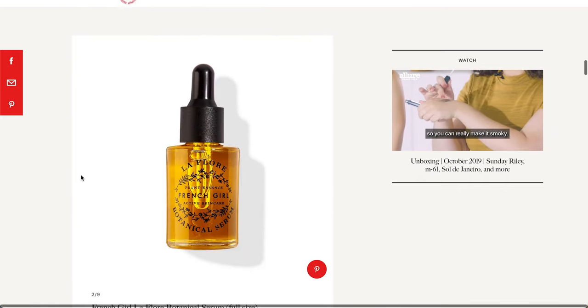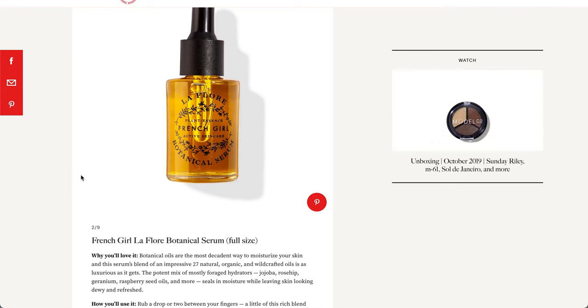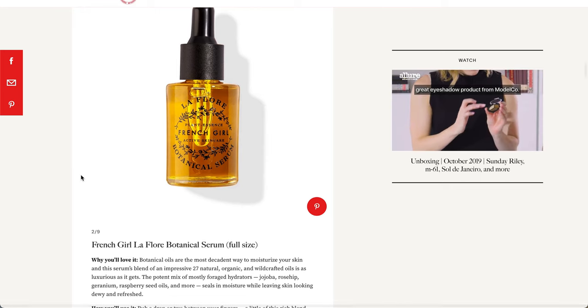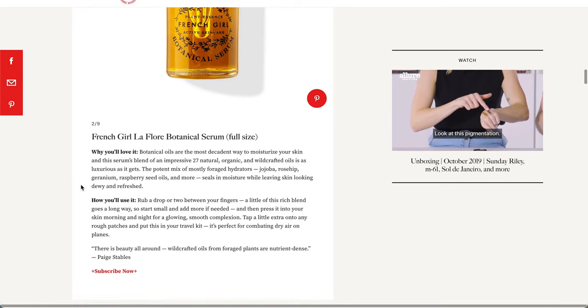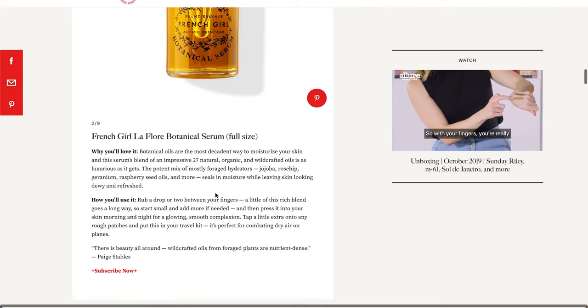The next item is La Fleur. It's from French Girl organics. And it's a botanical serum, a full-size item. I have some questions about it, so I'm going to go through the ingredients more. But it looks like it is going to be like an oil-sort product.